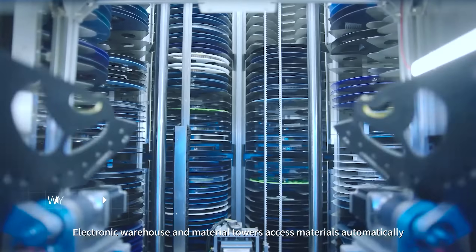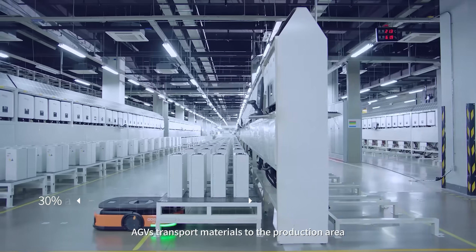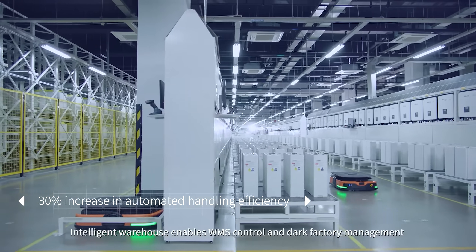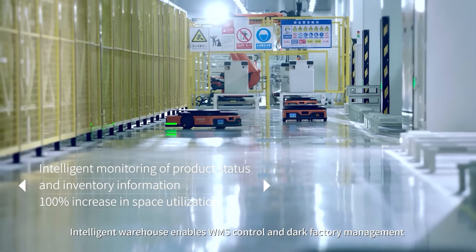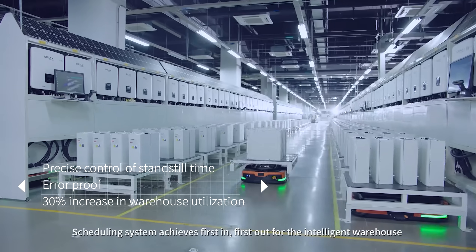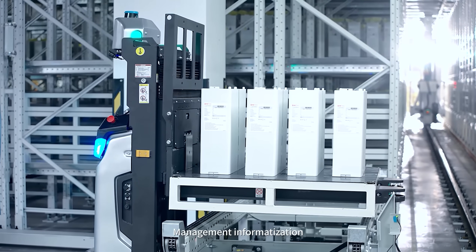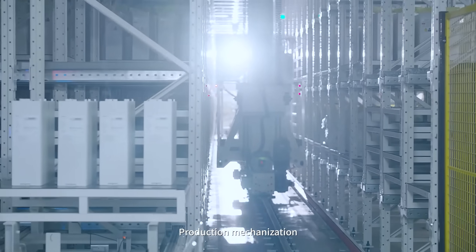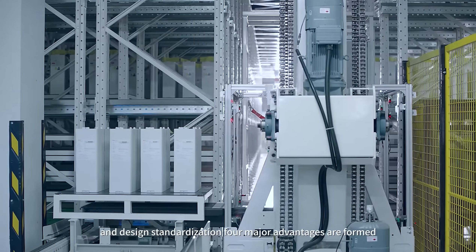Electronic warehouse and material towers access materials automatically. AGVs transport materials to the production area. The intelligent warehouse enables WMS control and dark factory management. The scheduling system achieves first-in, first-out for the intelligent warehouse. Four major advantages are formed: management informatization, warehousing and logistics automation, production mechanization, and design standardization.